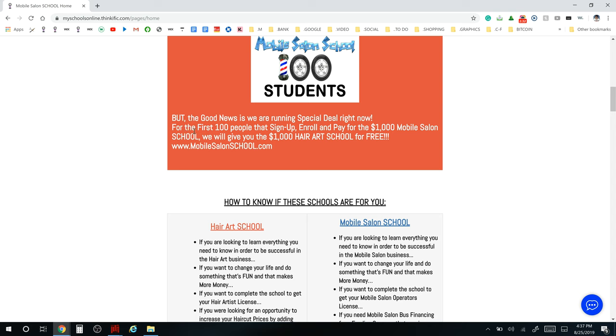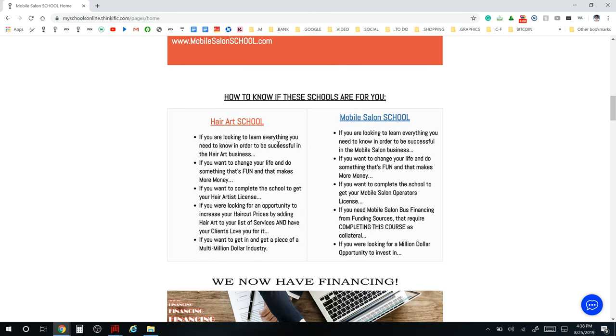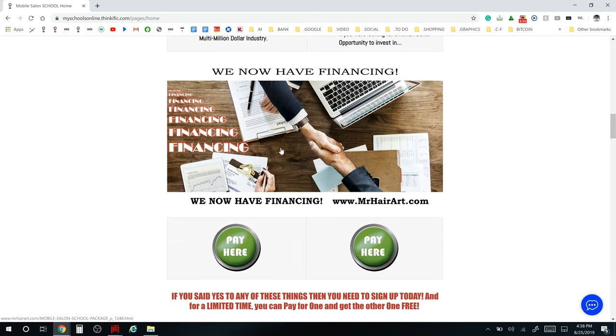Here's a special deal we're running right now: for the first 100 people that sign up, enroll, and pay for the $1,000 Mobile Salon School, we will give you the $1,000 Hair Art School for free. You're basically getting a two-for-one deal. Both schools cost a thousand dollars each, so if you buy one, for a limited time you get the other for free.